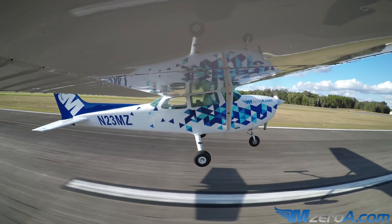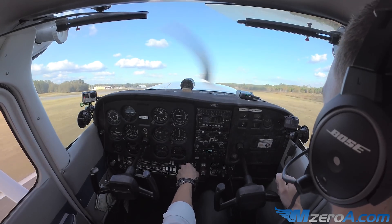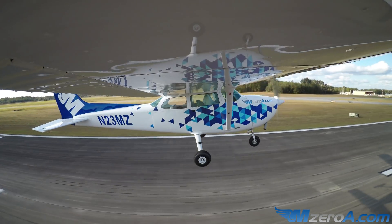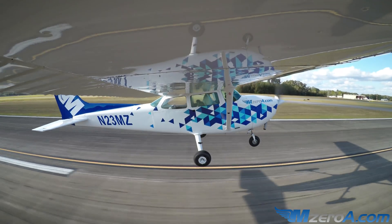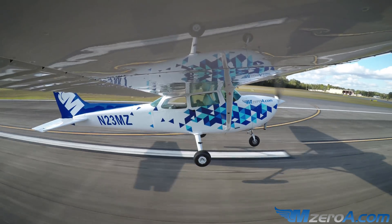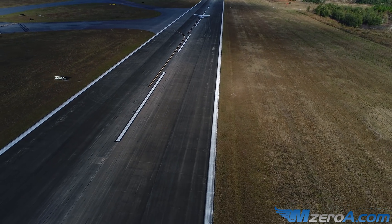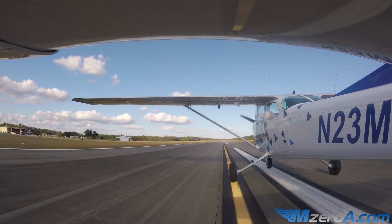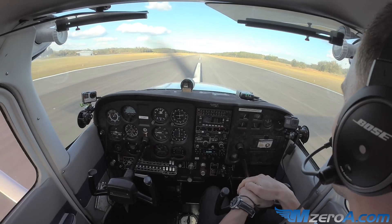Up for a second, and all of a sudden the engine fails. We nose it over, bring it right back down — no time for flaps, just flying it right back in. Did you see how quickly that nose had to come back down? Could you see the airspeed and how it fell so quickly in that case?